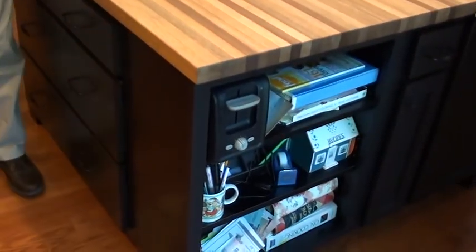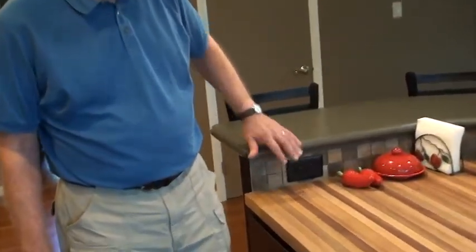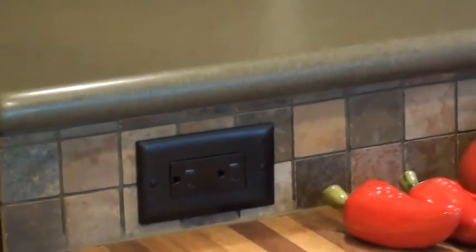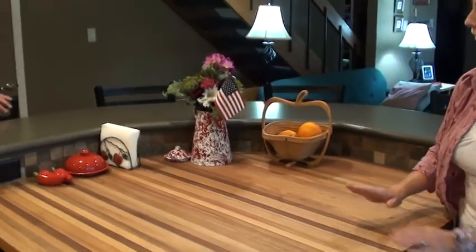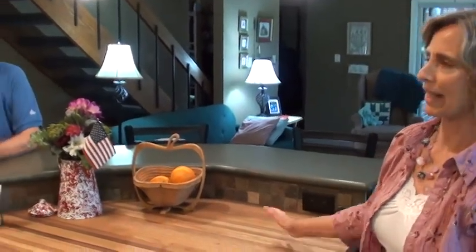We had plug-ins put on this backsplash of the island and that has been really, really handy. This is just the centerpiece of the kitchen — in terms of conversation, cooking, people sitting while you're cooking. We can get our whole family in here during gatherings and we just hang out here a lot.